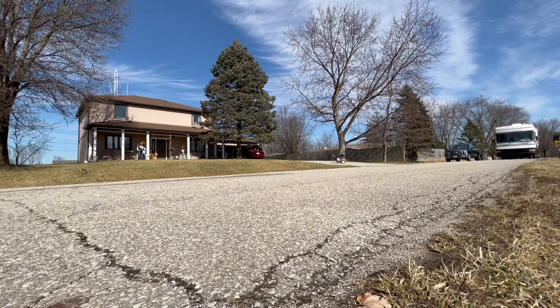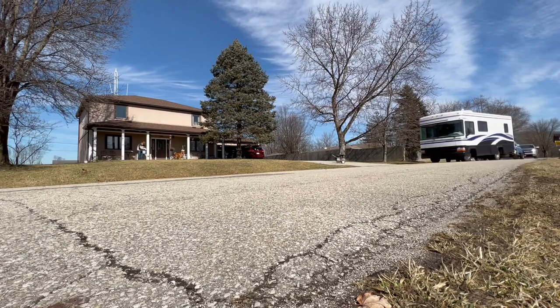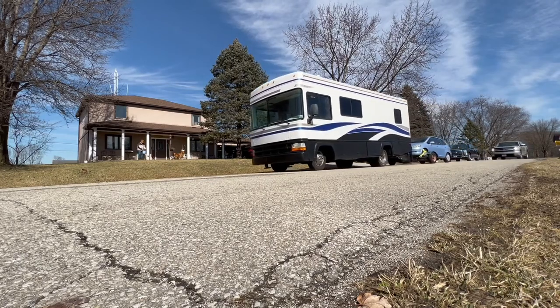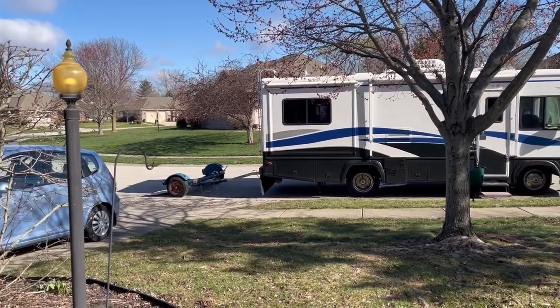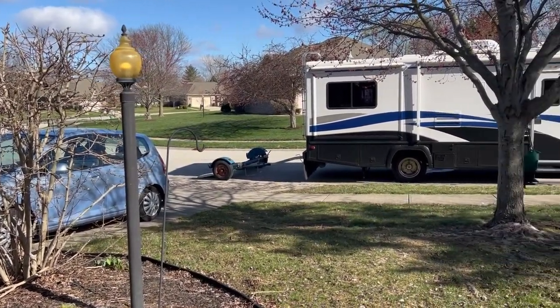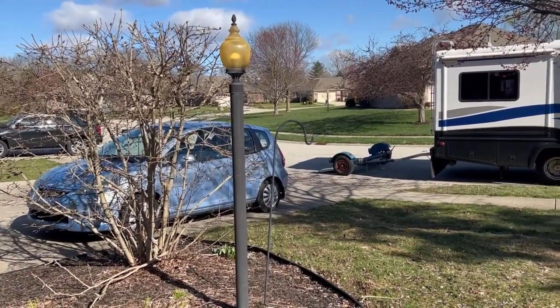Well, miraculously, we made it around the neighborhood. Everything stayed attached and it looks like this setup is going to work. Now we are ready to put it through our paces and go on a real trip. It is time to make our first journey. We've got to hook up our new toad — it's all a giant experiment.